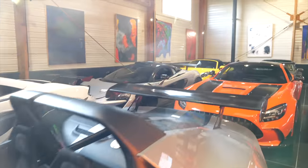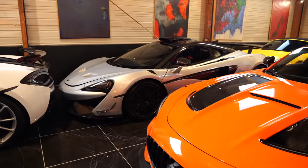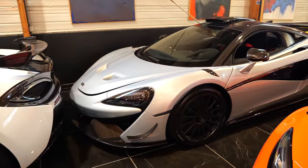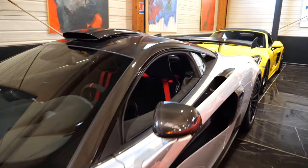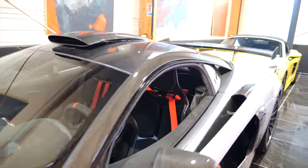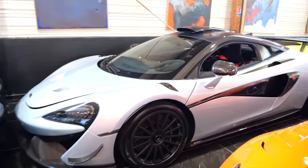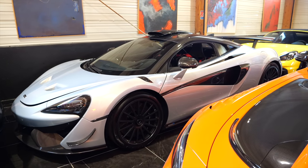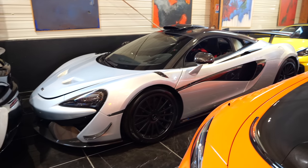Behind it we've got a 620R, which is ridiculous because it's in a very sort of road spec — beautiful silver paint, painted front bonnet, no decals or anything like that. I drove one of these in Luxembourg earlier this year and really enjoyed it. Seeing this in a bit more of an elegant road spec makes it even more attractive. I sort of half doubted myself when I first looked over — I thought it was just another modified 570, but no.